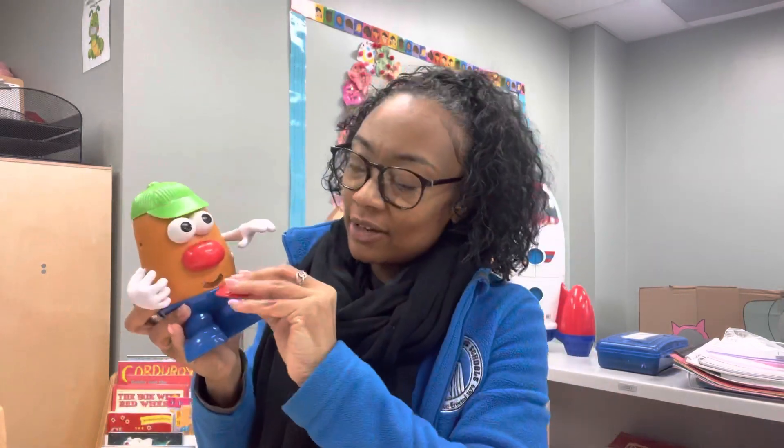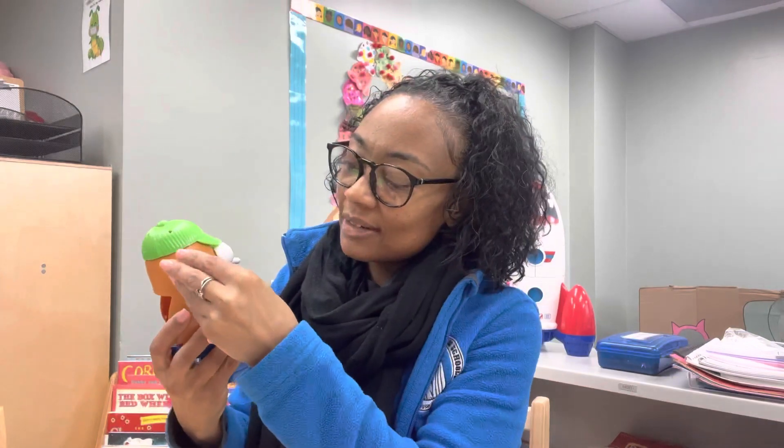Another way to teach your child the five senses is using an old friend, Mr. Potato Head. You can ask your child specifically about things they hear, see, and smell with, and ask them to add it to Mr. Potato Head. For example, what do we taste with? Our tongues — have them put it on. What do we hear with? Have them add the ears. Easy and fun.